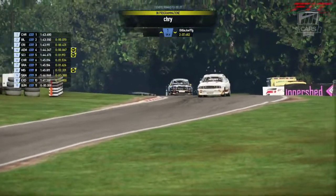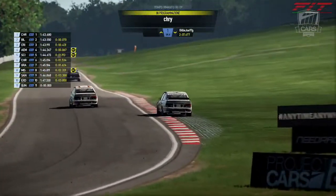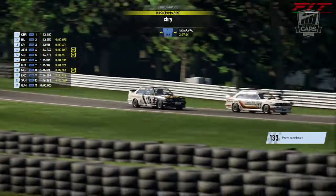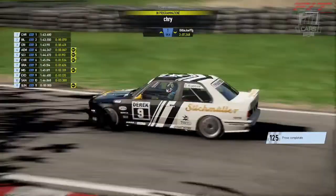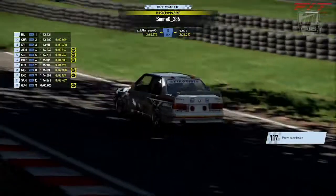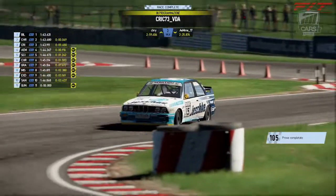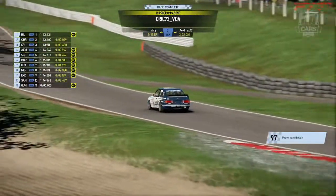Amici di Formula Italian Team, buonasera e benvenuti all'inizio di una nuova stagione di Project Cars 2. Erano mancati da un po' i ragazzi che si cimentano su Project Cars 2 all'interno di Formula Italian Team, ma sono tornati con il BMW Historic Championship. A farmi compagnia della gara di questa sera abbiamo un ospite: Jacopo Roghita. Ciao Luca, buonasera a tutti e buona gara.